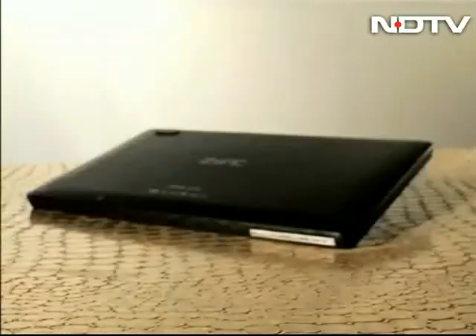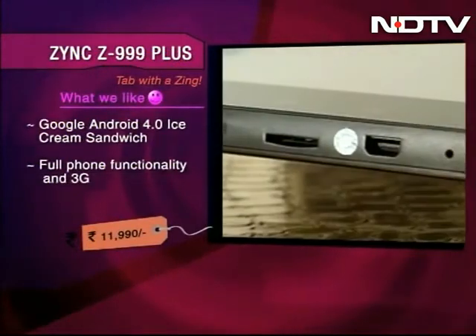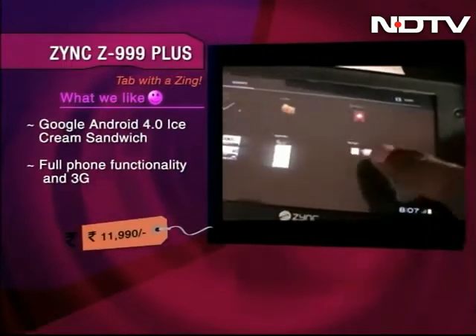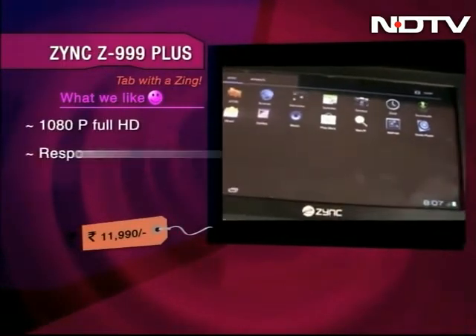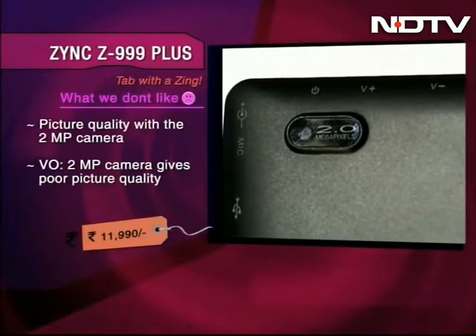Let's see if this tab has the required Zing. The Z999 Plus tab comes with Ice Cream Sandwich and has the functionality of a phone with 3G. It has features that make it a strong contender in the market, such as gaming experience, a responsive keyboard, and 1080p HD movie viewing. However, the 2MP camera gives poor picture quality.